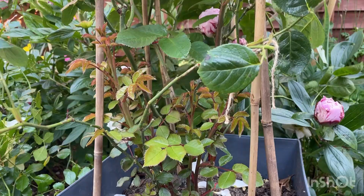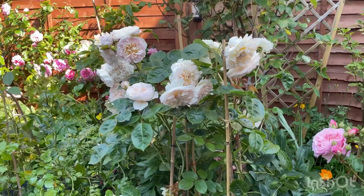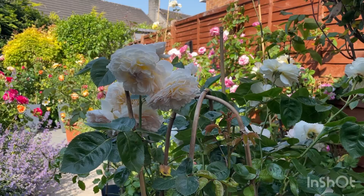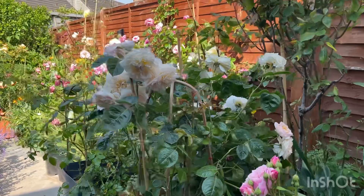We have seven new canes coming through her now, so in two weeks' time she will be amazing. Emily Brontë has really done well — a well-deserved position in my garden.